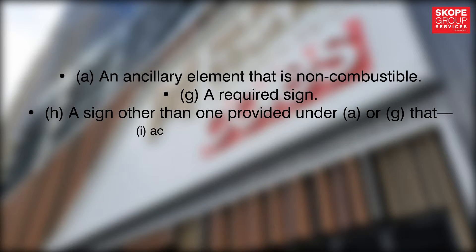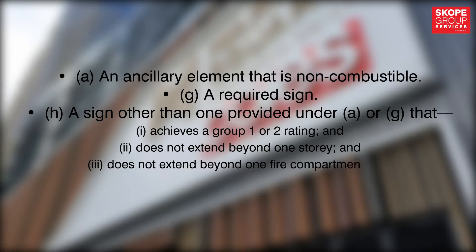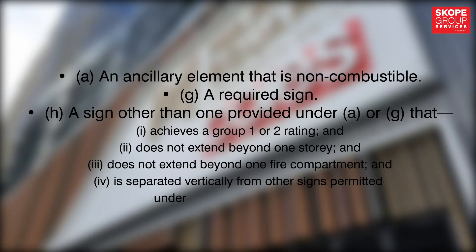That sign under (h) must have achieved a Group 1 or Group 2 rating, must not extend beyond one storey, must not extend beyond one fire compartment, and must be separated vertically from other signs by at least two storeys.